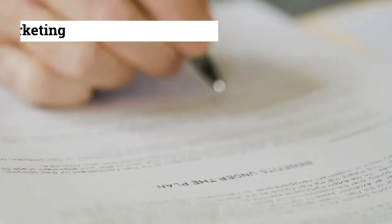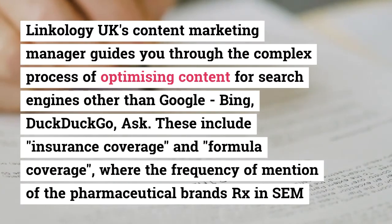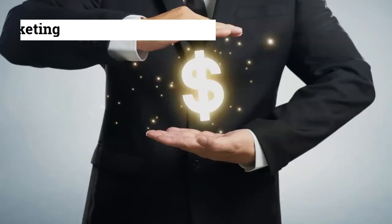Linkology UK's content marketing manager guides you through the complex process of optimizing content for search engines other than Google — Bing, DuckDuckGo, Ask, and others.